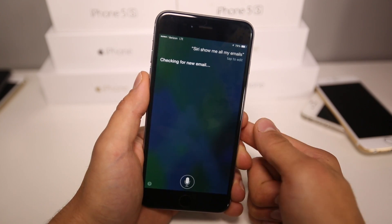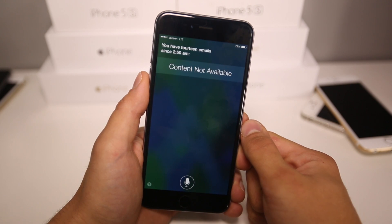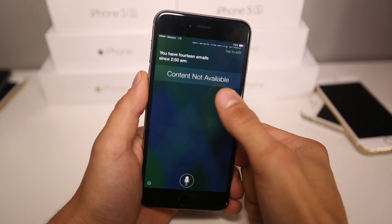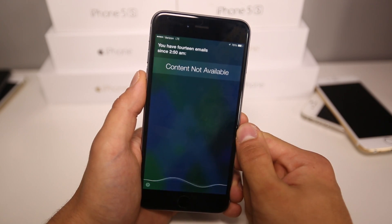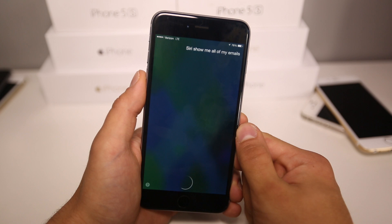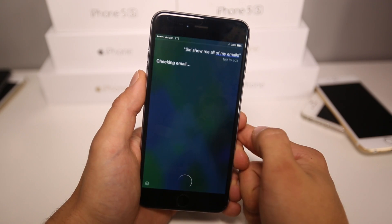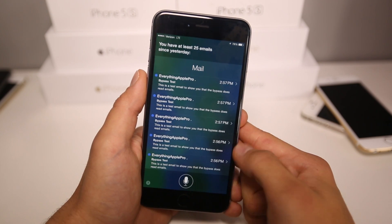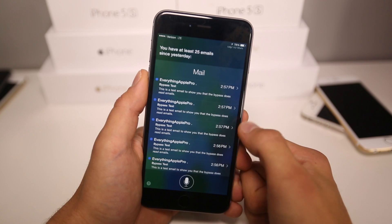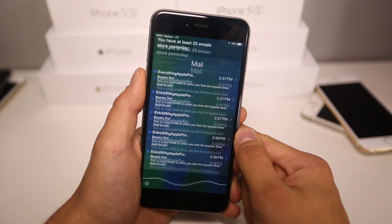Checking for new email — and boom, you're in! It's doing what it just didn't let you do. You needed a password but now it's letting you see your email. You have 14 emails since 2:50 a.m. Sometimes it says content not available — that's okay, just re-ask it. Siri, show me all of my emails. Checking email. You have at least 25 emails since yesterday, and there you go — it does show you all of your emails. Siri, read me my latest email.